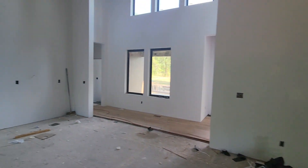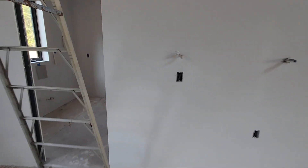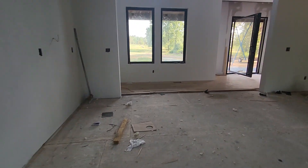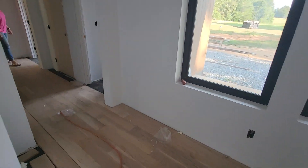Giant wall — it's going to be the range. This is going to be the butler's pantry and the pantry back there. Most of the hardwood floor is done in this area.